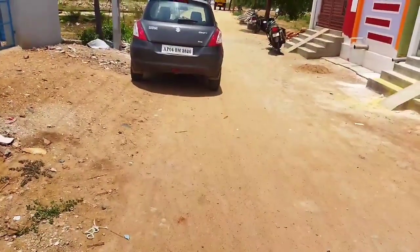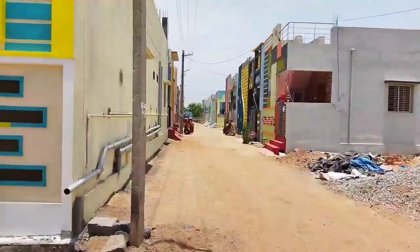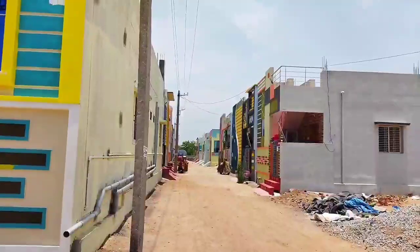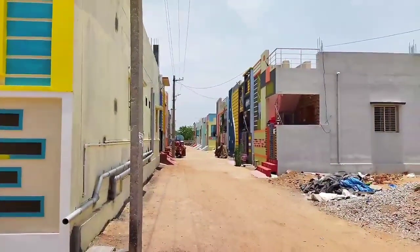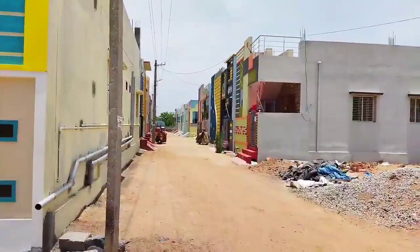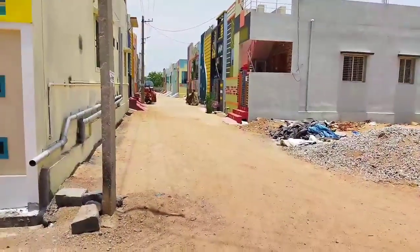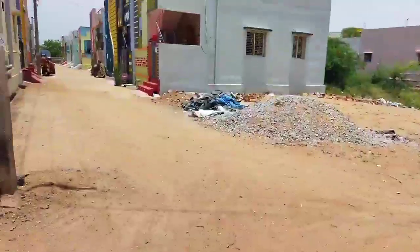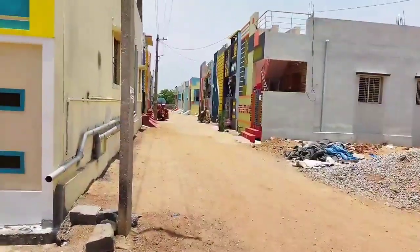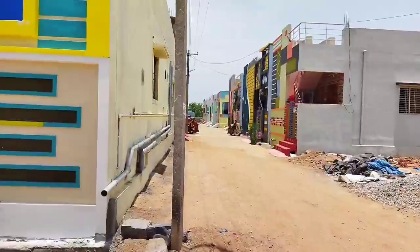This is a 30-feet cement road. There are a few houses in this area, and there is a venture here. There are a few houses here. This area is described in the description.